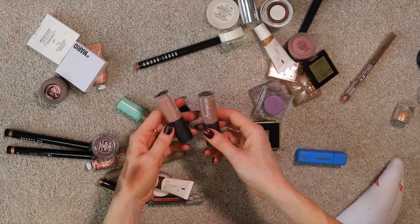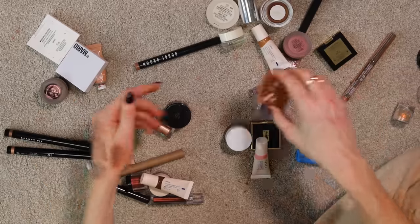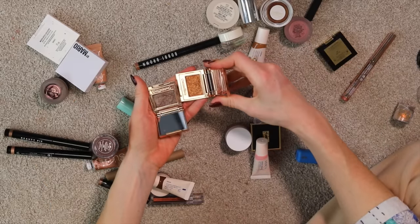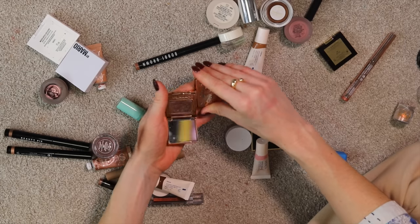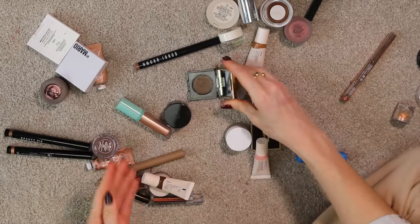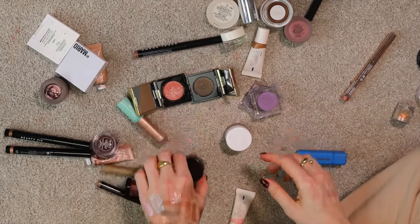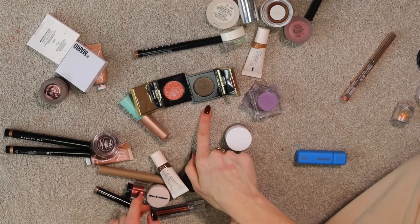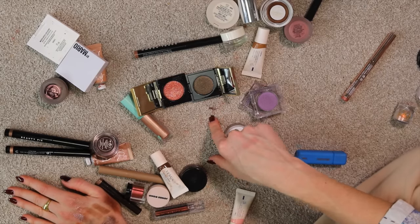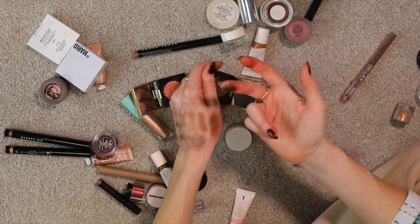I'm holding onto these cute little matte shadows from Ulta that Amanda got me — Vintage Beauty and Game Over. Super similar but really functional. I'm keeping my Charlotte Tilbury Pop Shots — not a perfect formula but really fun to use and I do use them more than I expected. I have my YSL singles, the Sequin Mono eyeshadows. It's hilarious how much more sequiny one is than the other — this is the infamous Explosive Brown. It's okay but I wish it were more explosive.